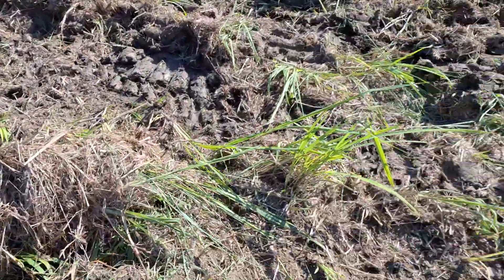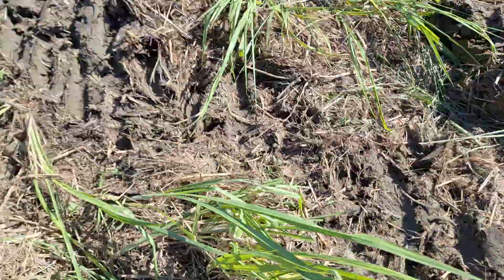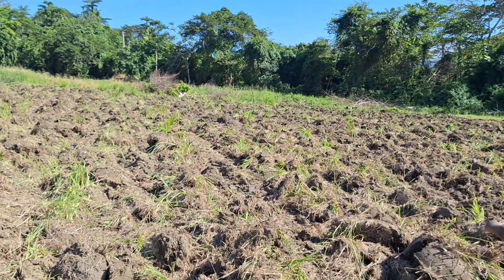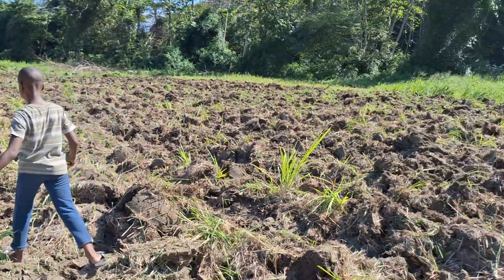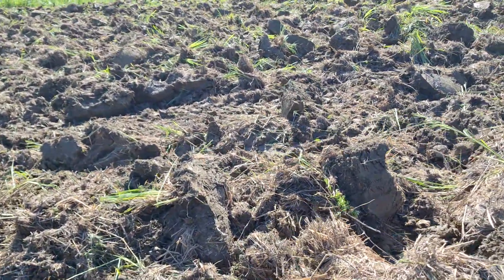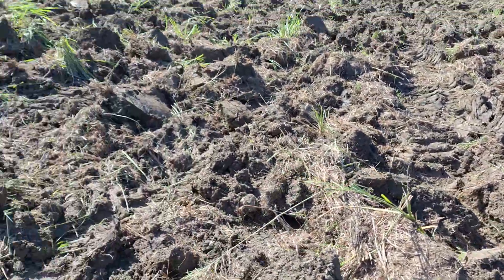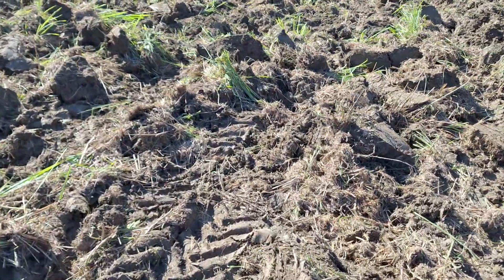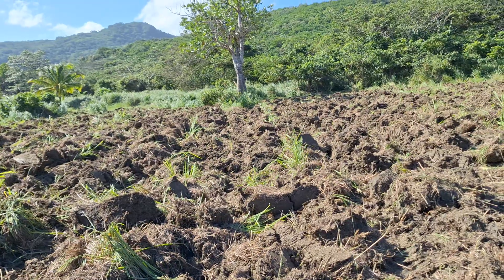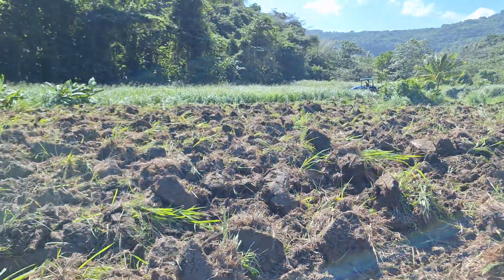Looking at this section, it definitely was not plowed ideally — we may have to go back through it again with the plow. It has been plowed deep though; wherever the plow is able to dig into the soil we're getting a deep plow. Ideally we should have waited until this dried out a bit more.